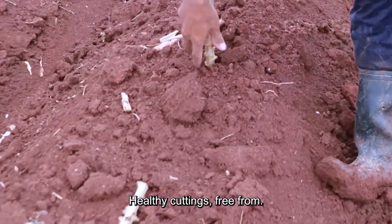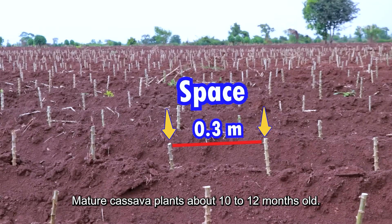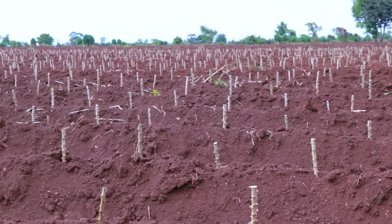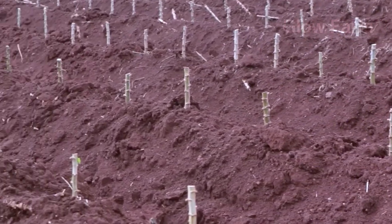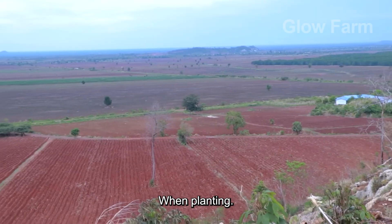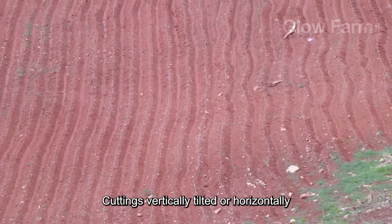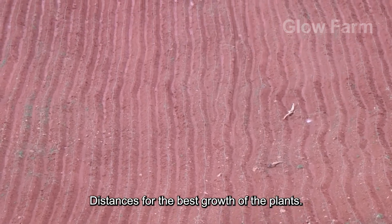Healthy cuttings, free from pests and diseases, are taken from mature cassava plants about 10 to 12 months old. When planting, farmers can place the cuttings vertically, tilted, or horizontally at appropriate distances for the best growth of the plants.